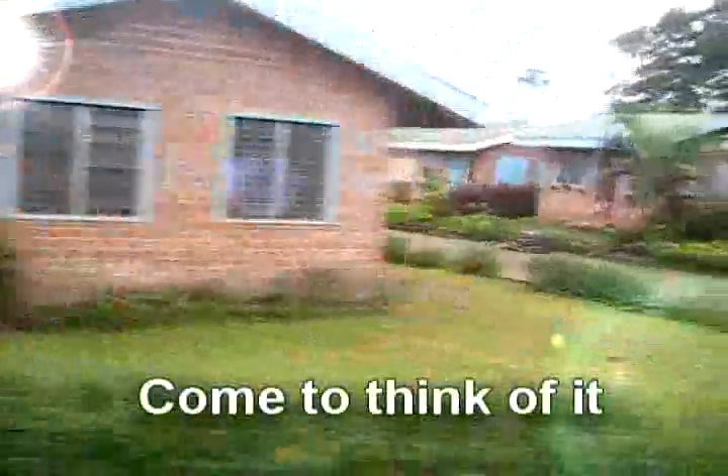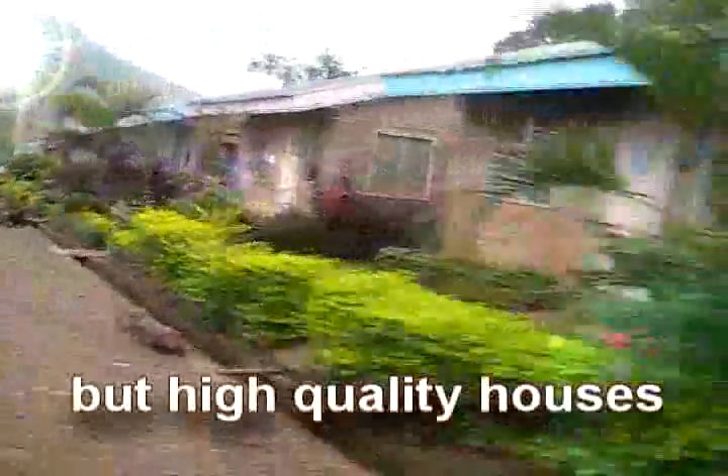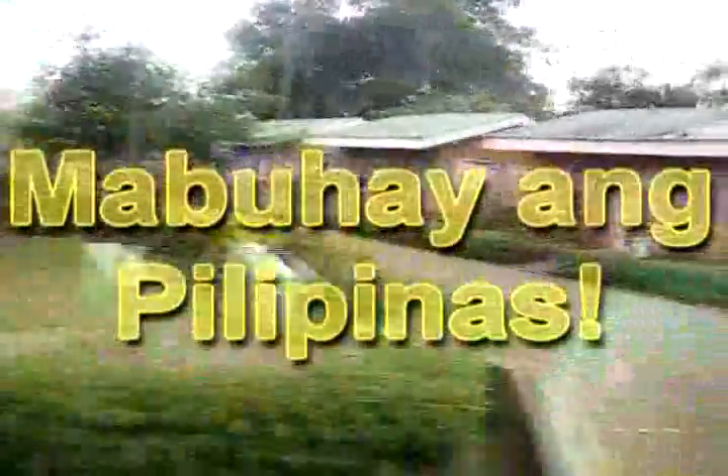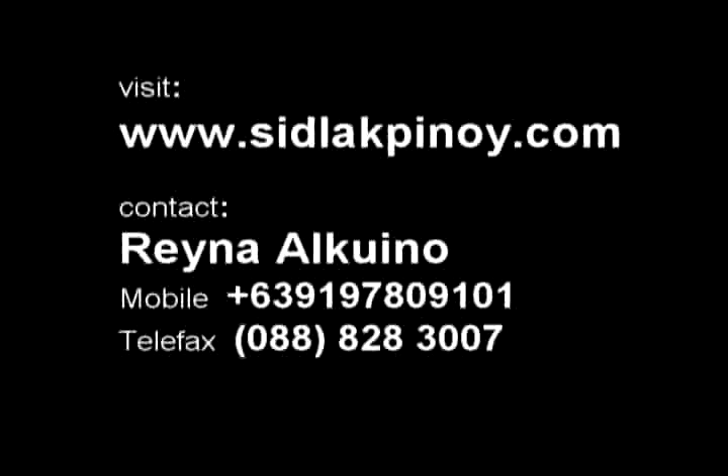Come to think of it, we can build low cost but high quality houses out of farm waste. Mabuhay ang Pilipinas!